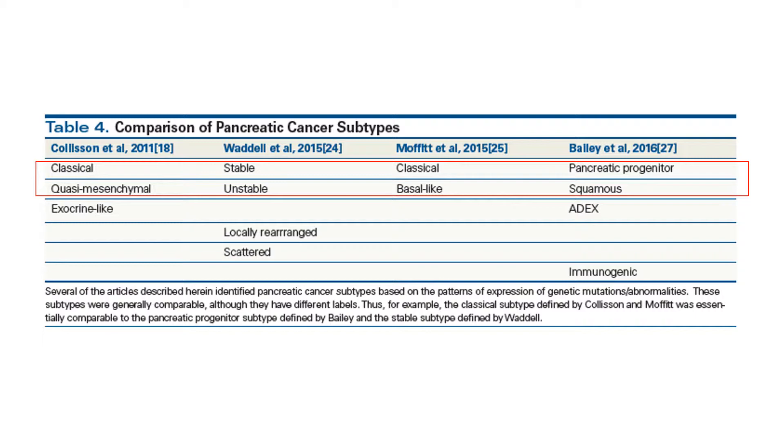The classical or pancreatic progenitor and the basal-like or squamous neoplastic subtypes have been validated across multiple studies in primary and metastatic samples. Basal-like or squamous tumors harbor a significantly worse prognosis than classical or progenitor tumors. These basal-like or squamous tumors also display more frequent TP53 mutations, a higher pathologic grade, and a poorer response to modern chemotherapy regimens.